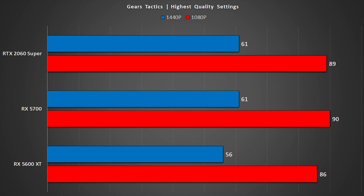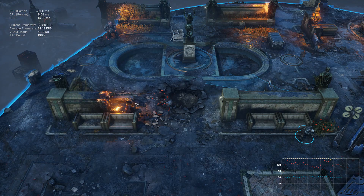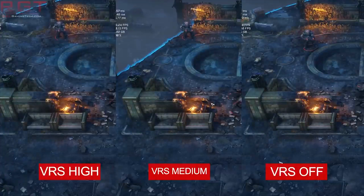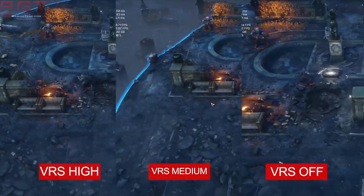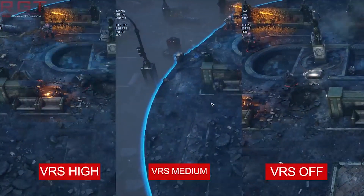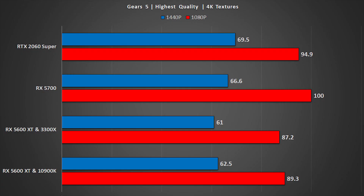Starting out with Gears Tactics — this game is taxing, particularly if you enable features such as planar reflections. This title also sports an interesting implementation of VRS (Variable Rate Shading), which I've covered more extensively in a separate video. Unfortunately, the first gen of RDNA doesn't support VRS, but the 5600 XT still performs fairly admirably. You can see a similar trend for Gears 5 too. The 5700 does lead over the 5600 XT, but it's not exactly a commanding lead.